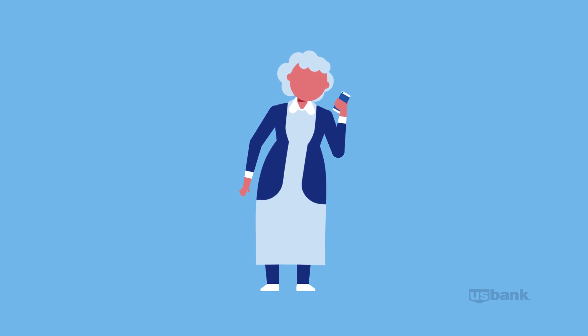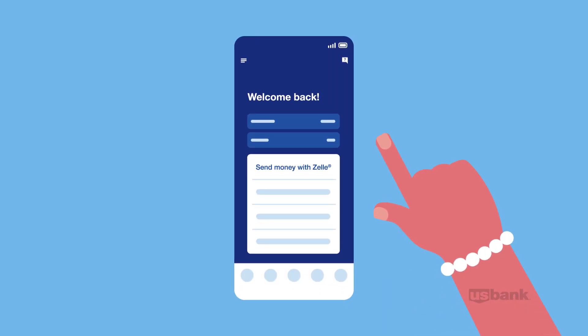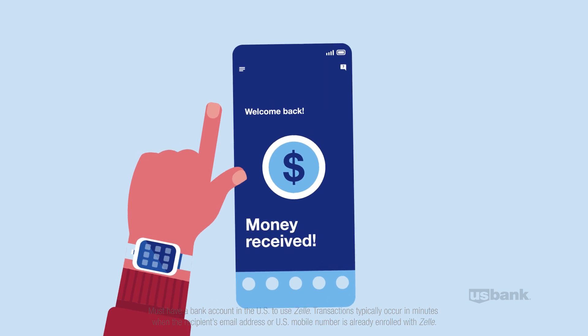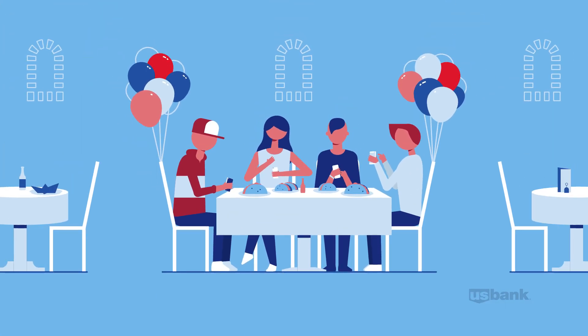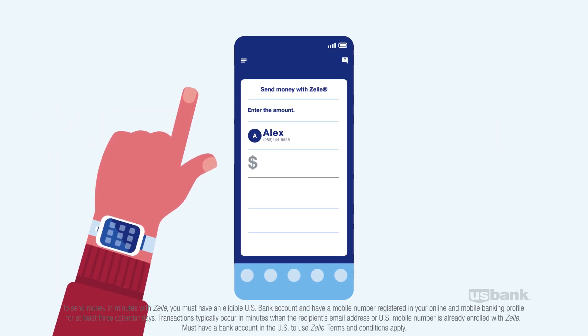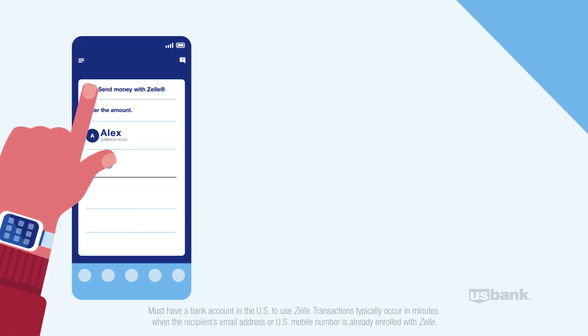Let's say she wants to send her grandson money for his birthday. With Zelle, it's easy, and the money can be in his account in minutes. Maybe he wants to pay his friend back for his part of dinner. He just selects the recipient by email address or U.S. mobile number, enters the amount to send, and done.